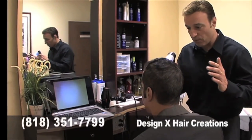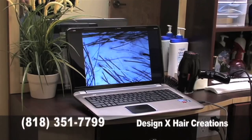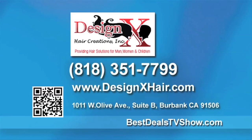When you mention Best Deals, you'll get a free hair loss consultation — which is a $250 value — complete with a microscopic hair and scalp analysis. The ideal client is simply the person who's ready to do something about it. Call DesignX today at 818-351-7799 and reserve your free hair loss consultation. For more information, go to bestdealstvshow.com.